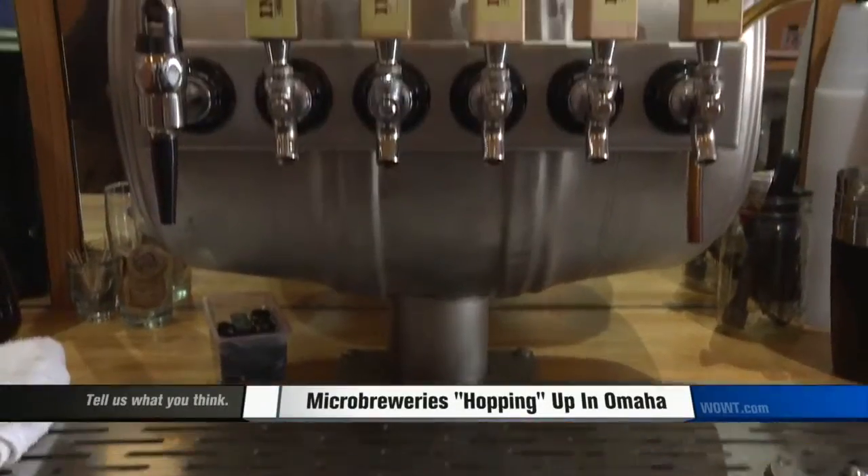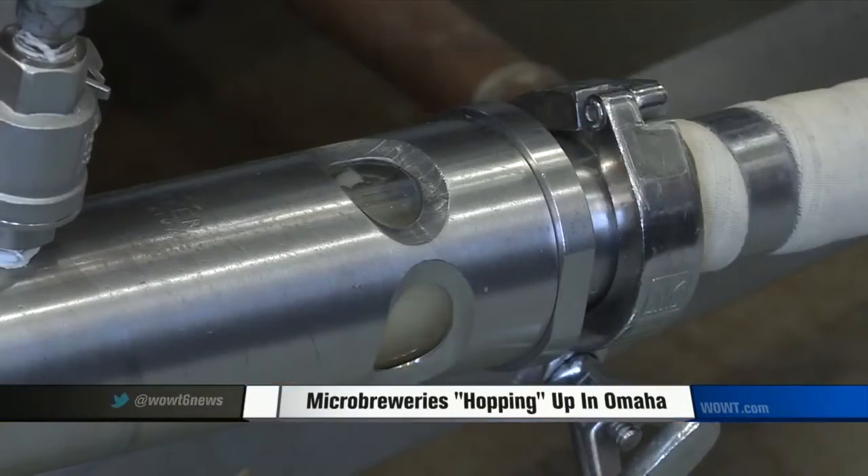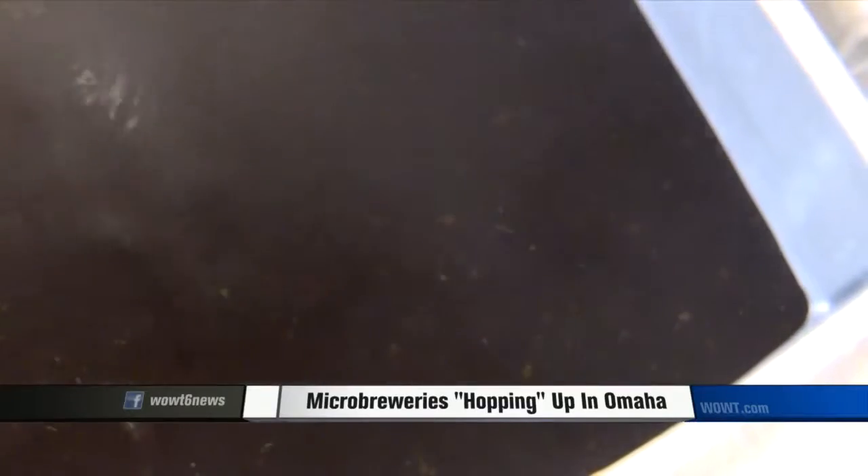And as long as the fresh new flavors keep coming, local brewers agree, so will the customers. Alex Hassel, W-O-W-T 6 News. Local brewers say microbreweries are becoming even more popular all across the world. They say we'll be seeing even more microbreweries popping up here in the metro as well. Watch out for more local beers coming out in bottles as well. We'll see you next time.